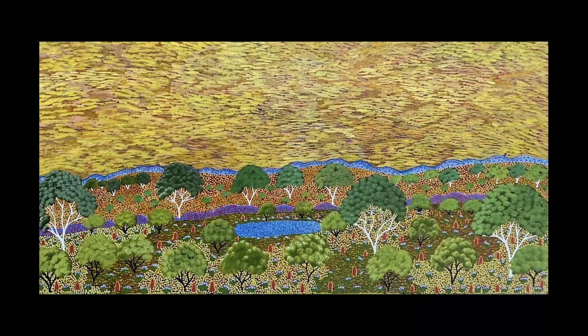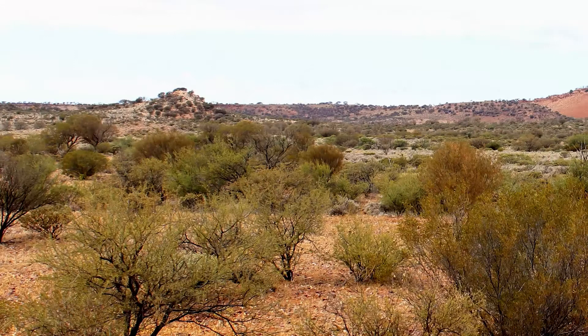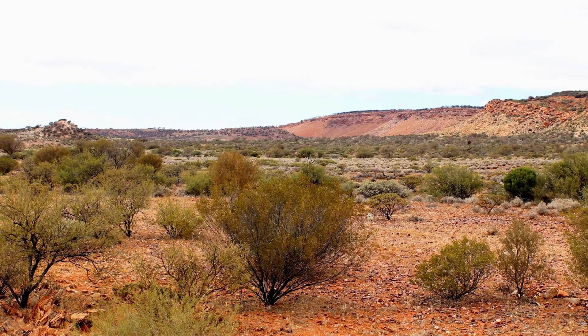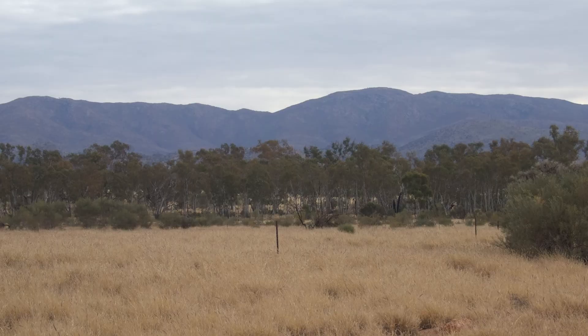Noted as the last great desert art movement, the art of the APY lands of South Australia burst onto the art scene in the late 1990s, from painting workshops by artists to record their history at Warburton in Western Australia, and moving east as artists returned to their home communities and encouraged others to paint. APY stands for Anangu, Aboriginal People, and the main language groups of Pitjantjatjara and Yankunytjatjara. Its wide grass-covered plains and mountain ranges, such as the Musgrave and Everard Ranges, led the 1870s explorer Ernest Giles to describe the country as some of the most beautiful he'd seen in Australia.